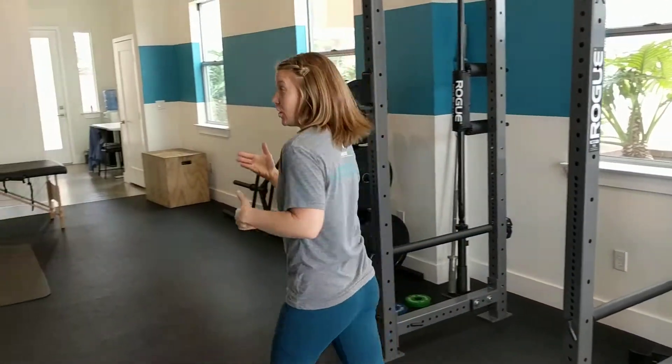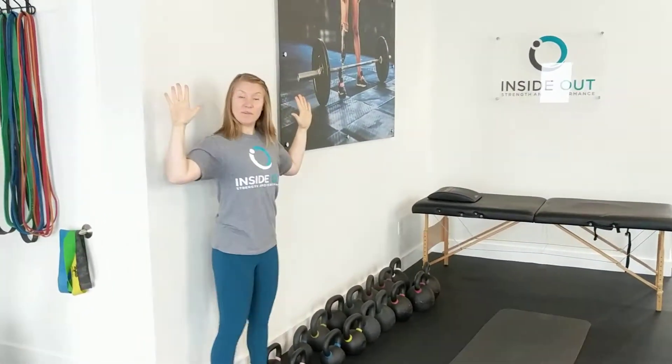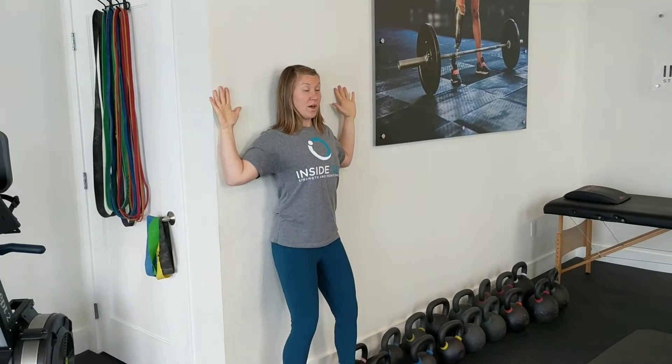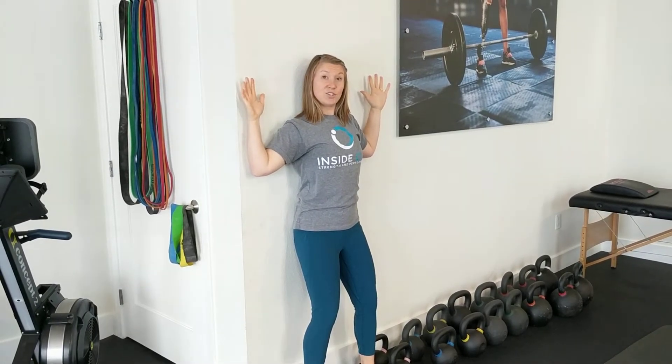We're going to follow that up with some wall angels — spending time up against the wall now that we've opened everything up. Hands up in the field goal position, back flat against the wall. The goal is to accumulate one minute — you don't have to do it straight through — working up to one to two minutes a day.